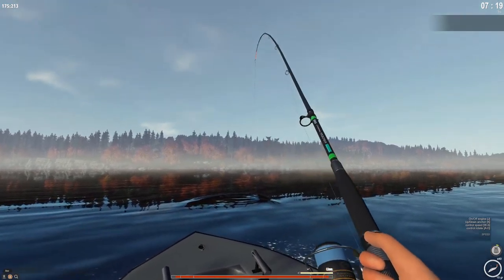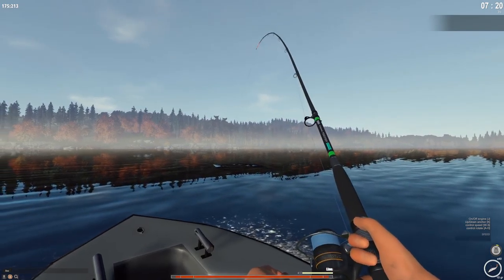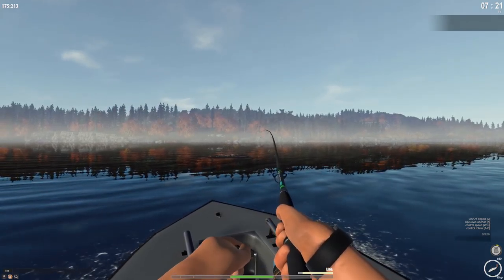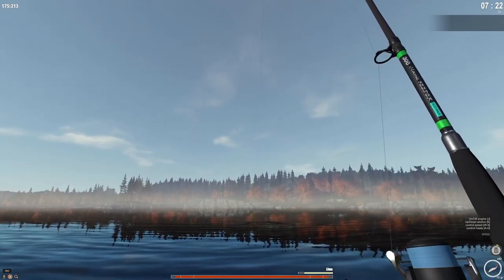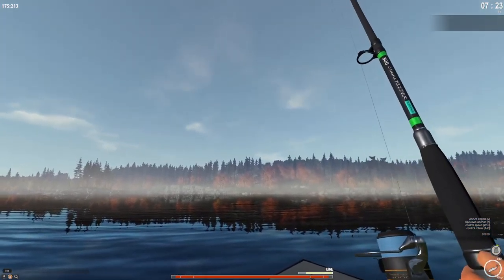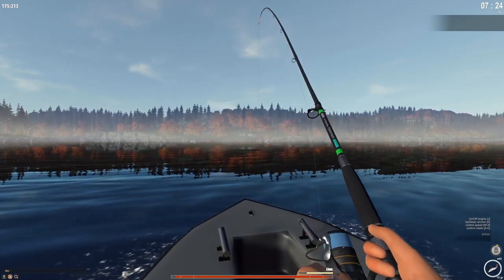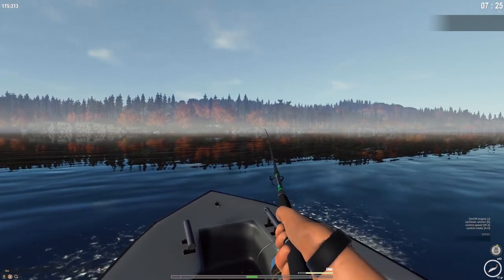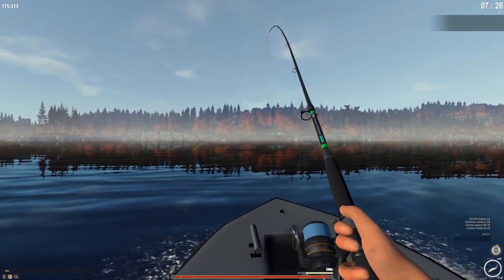I've been fighting this fish for a solid five minutes now. I had to take the boat and run after it for a while — it still hasn't given up, which is just annoying. I'm really starting to regret fishing with these 18kg rods. Every time I've trolled I've never had to fight this long, so maybe live bait is the answer to get the big fish.